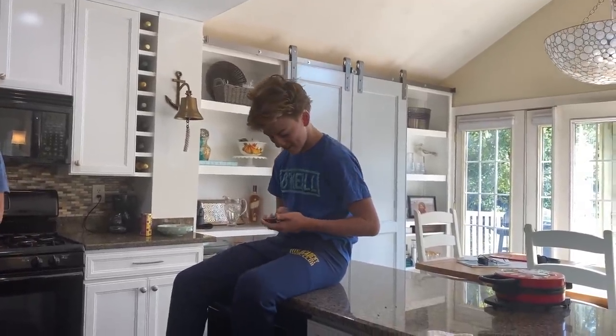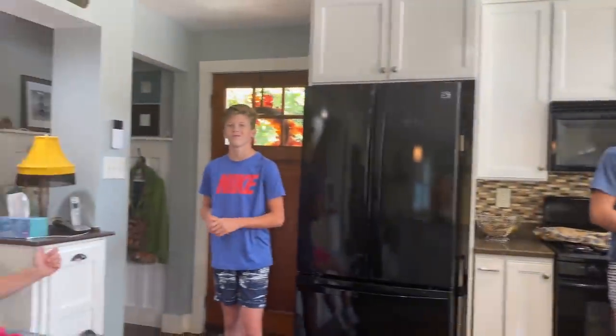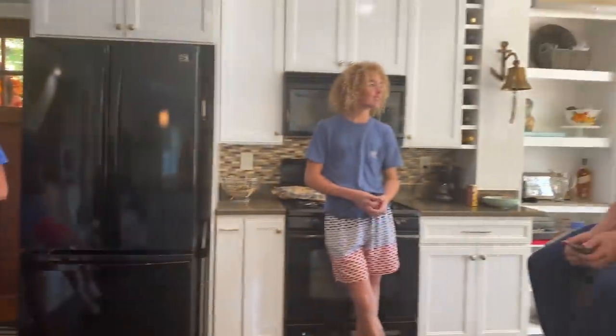Good morning, everybody! It's a school day, but school is over for today — it was a short school day. Ryan's here with his friends Sam, Christian, and Nathan. Hi, guys. So, you guys, it is October something. Middle of October.